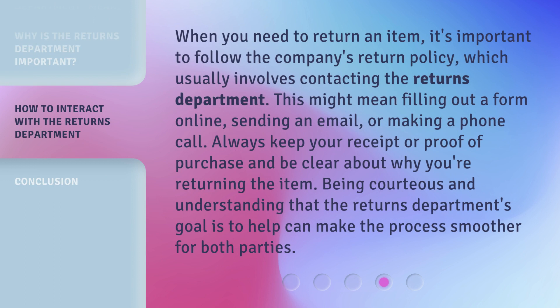When you need to return an item, it's important to follow the company's return policy, which usually involves contacting the Returns Department. This might mean filling out a form online, sending an email, or making a phone call. Always keep your receipt or proof of purchase and be clear about why you're returning the item. Being courteous and understanding that the Returns Department's goal is to help can make the process smoother for both parties.